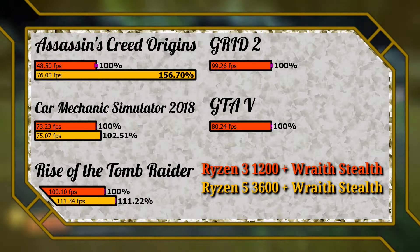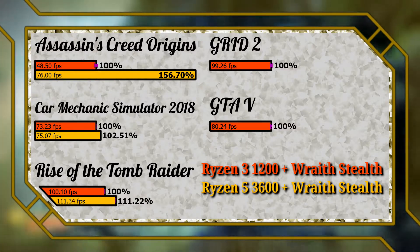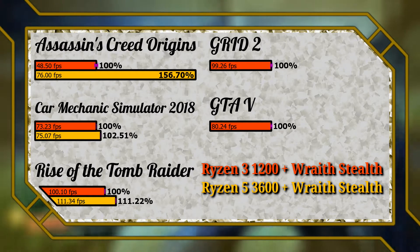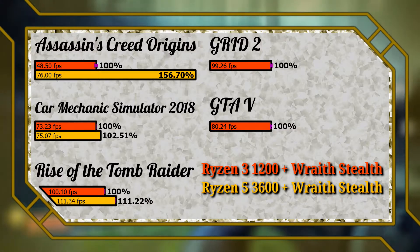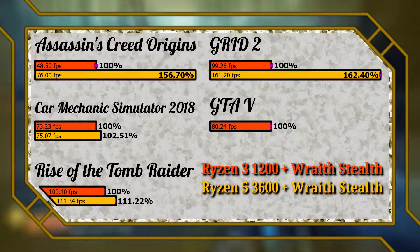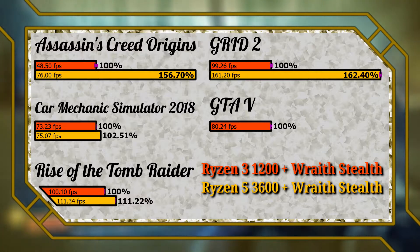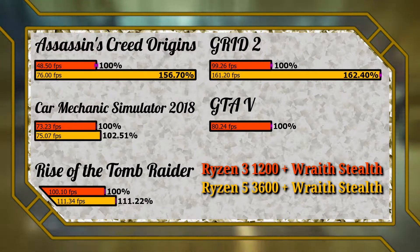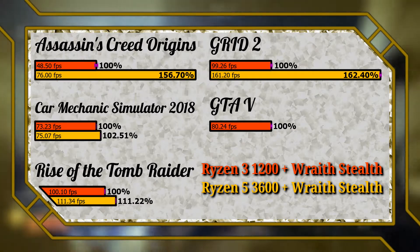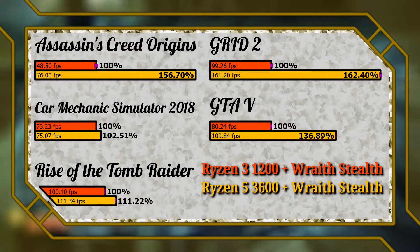GRID 2 is an older title running on the EGO engine, which is still used at the time of recording for all racing titles from Codemasters. The benchmark performs a one-lap race simulation with eight AI cars. The drivers, spectators, and simulated physics scale nicely with the added threads, delivering a massive 62% performance gain. However, the minimum observed FPS remains above 60 frames even with the 1200, making it difficult to recommend an upgrade based solely on this title.